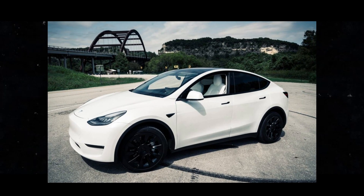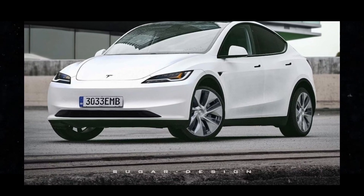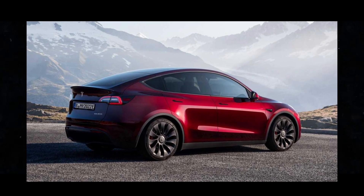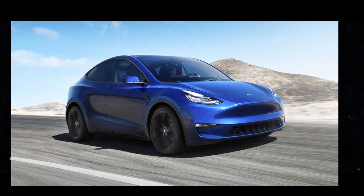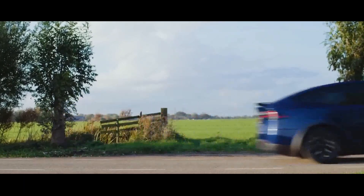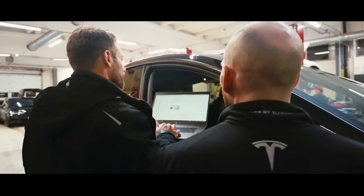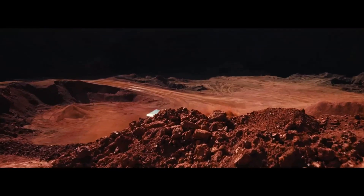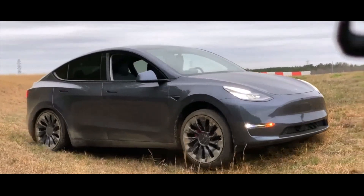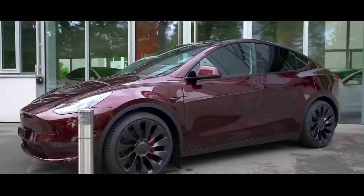Let's take a closer look at the differences between the current Model Y and the new Model Y Juniper. It's important to understand where the current Model Y is falling short so that we can fully appreciate the improvements that the Juniper will bring. Currently, the Model Y is one of Tesla's most popular electric cars, but it's not perfect. Some owners and enthusiasts have pointed out deficiencies compared to other Tesla models, such as the Model 3 and the Cybertruck, including issues like outdated design, lack of advanced comfort and convenience features, and an overall feeling that the Model Y is lagging behind competitors.